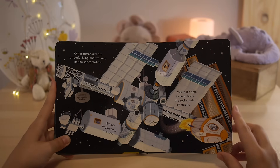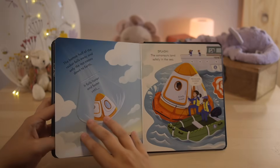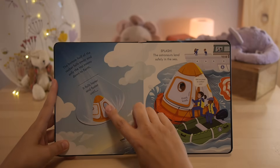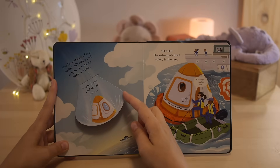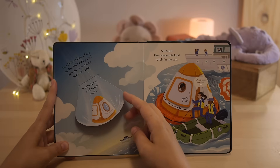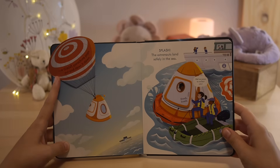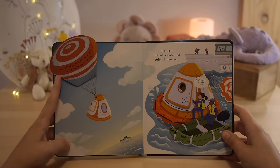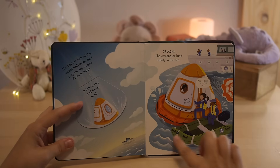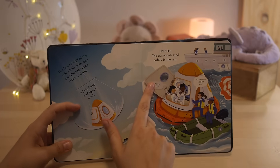When it's time to head home, the rocket sets off again. The bottom half of the rocket falls away and only the top zooms down to Earth. It falls faster and faster until a giant parachute pops out and slows it down. Splash — the astronauts land safely in the sea. Knock, knock — we've come to collect you. We're back!